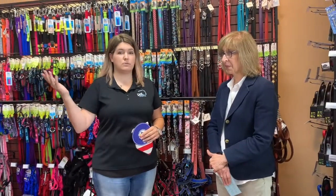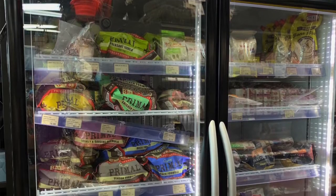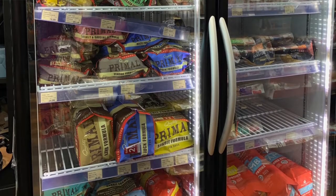We also have our loyalty program where you earn points on purchases. Once you get to 200 points, you get $10 off. We keep track of your baths too — you pay for six, your seventh one is free. We also carry frozen raw food: Primal, Instinct, and Stella and Chewy's are the names.